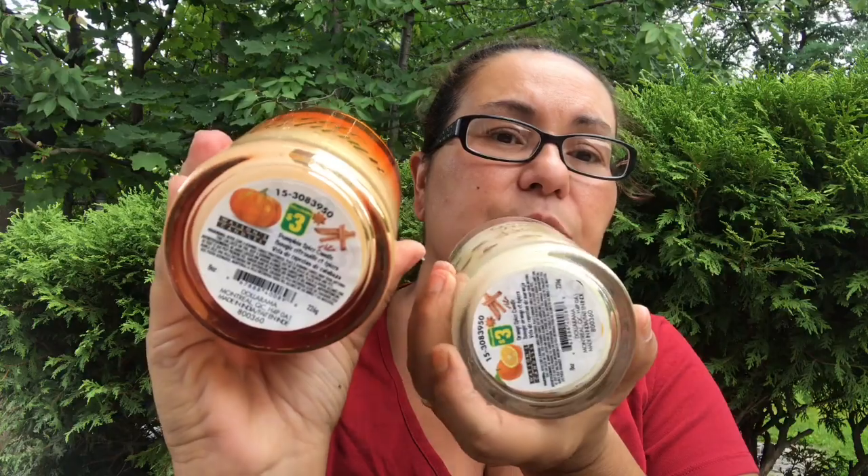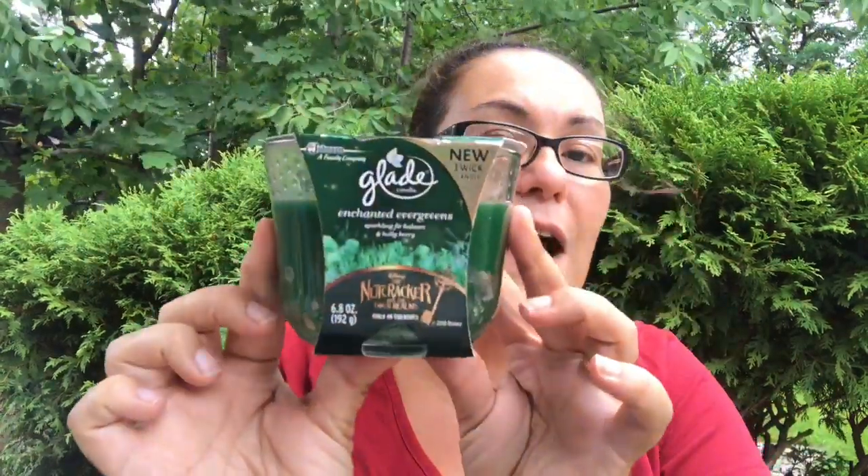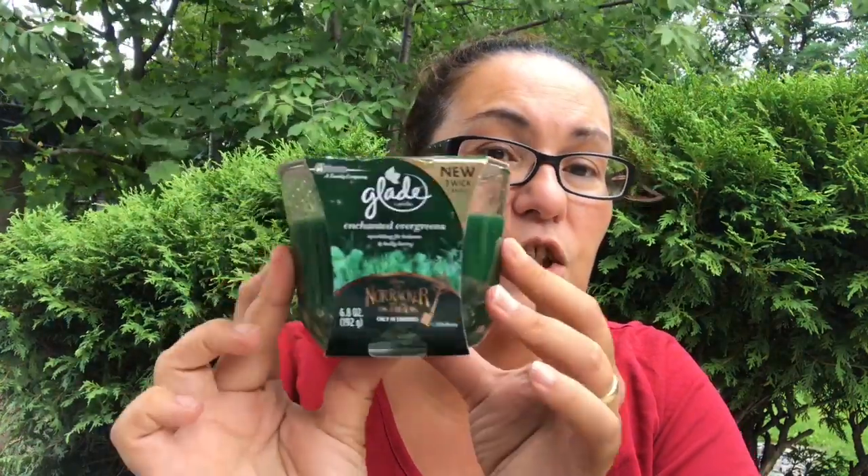I also found the Glade candle — it's a new three-wick candle in Enchanted Evergreens, sparkling fir blossom and holly berry. It's from the Disney Nutcracker collection, 6.8 fluid ounce — it's a big jar. I believe this was $3.50 and the fragrance is infused with essential oils. So glad I came across this to use for Christmas time.